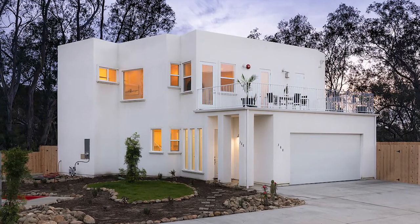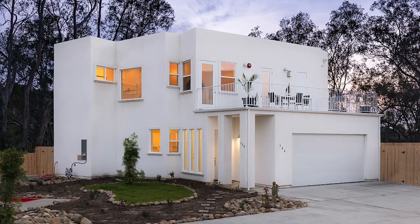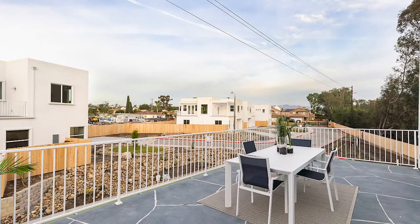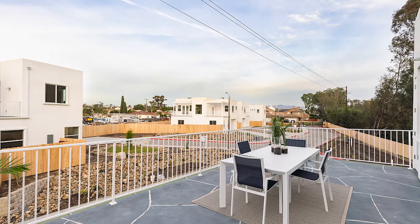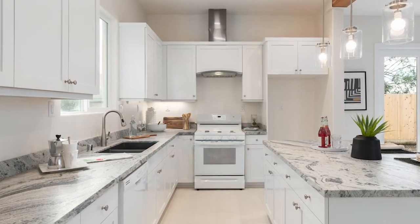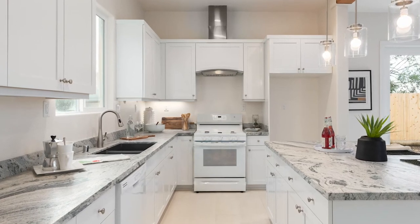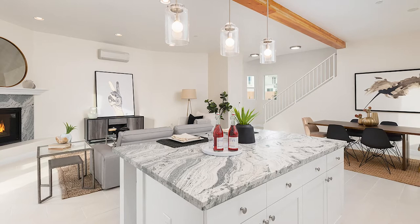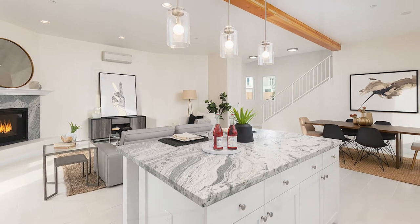This three-bedroom, two-and-a-half bath home in a gated private enclave of just five homes in Chula Vista features an oversized upper-deck patio of over 350 square feet, custom Italian tiles throughout, two fireplaces, real wood cabinetry, wood beam ceilings, and a private corner lot that allows for extra parking.